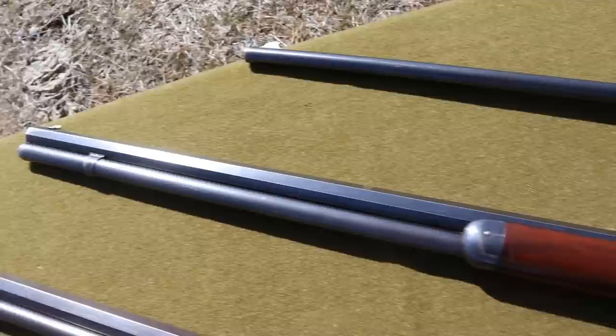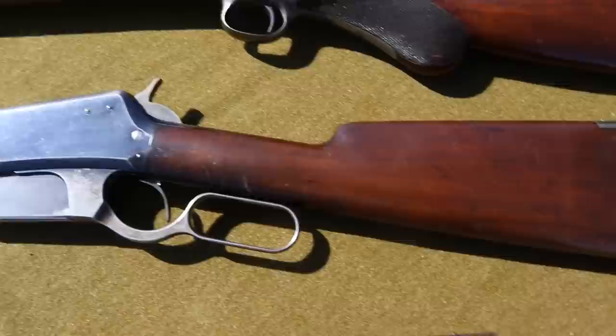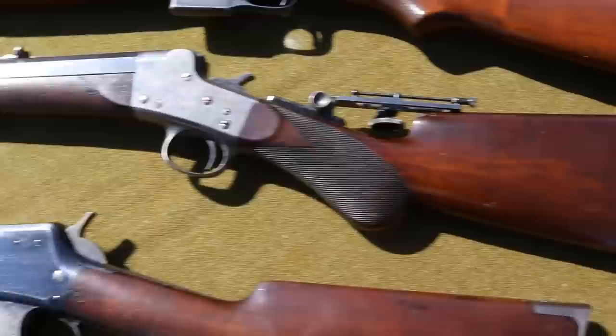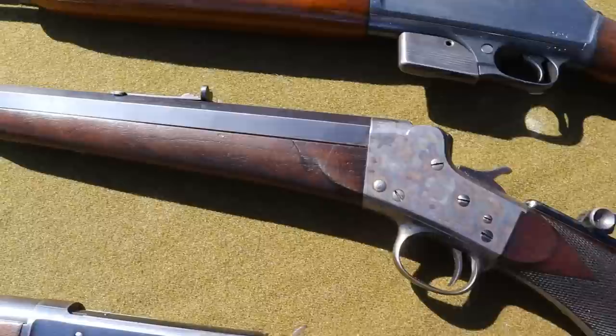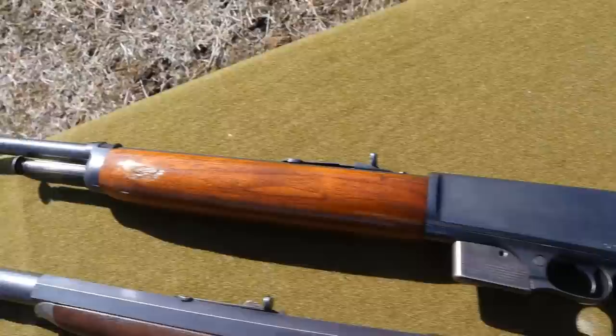Then we're up to this early flat-side 1895 — and when I say early, I'm not overstating it. This one's serial number 12. It is the earliest known serial number that's come to light so far. There are only a few two-digit serial number 95s out there and no single digits have showed up. Now we're into this Remington Hepburn — what a dandy. 45-70, half-octagon barrel, fantastic condition, lots of case colors left on the receiver. And then this rifle that's way ahead of its time: the 1907 Winchester semi-automatic with detachable magazine. These are great little rifles and a lot of fun to shoot. Let's get to it.